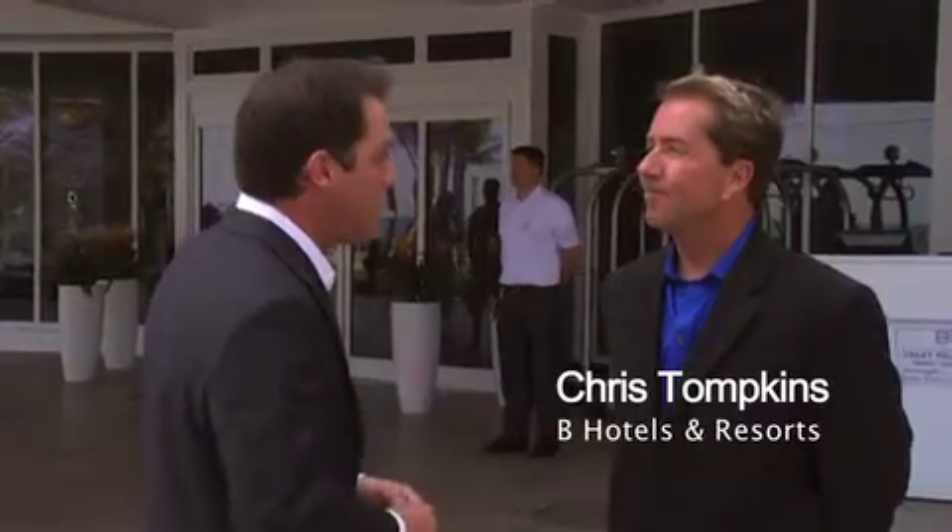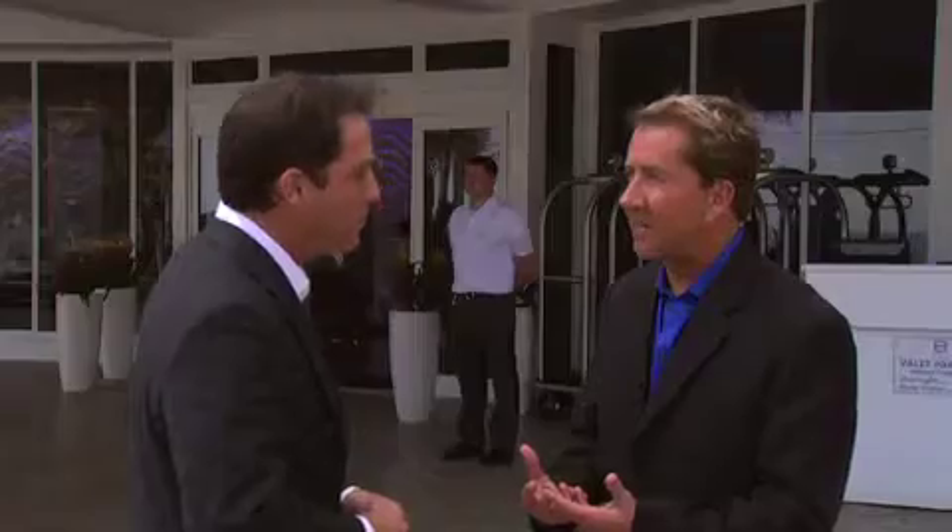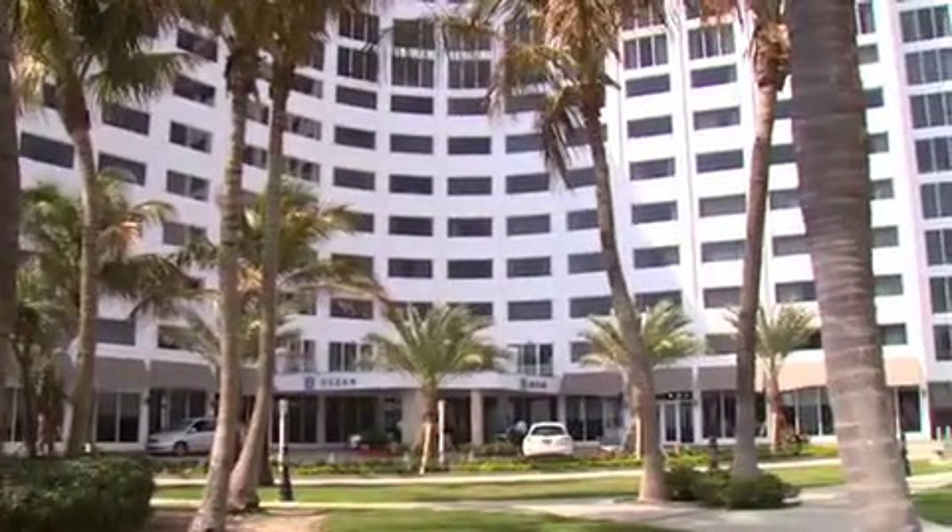Chris Tompkins is with B Hotels & Resorts. So Chris, what were you guys thinking when you built this hotel? B Hotels & Resorts is a brand about self-expression and hospitality, meaning it's not about what you want Joel, it's about how you want your experience to be when you stay with us. The best way to experience this for yourself is to come in and see it.